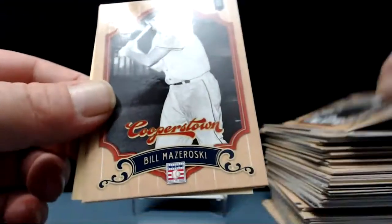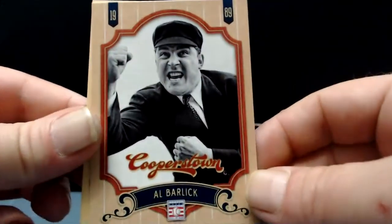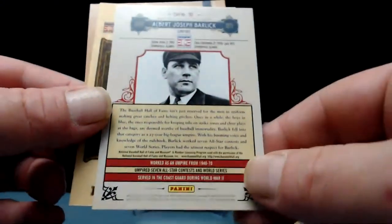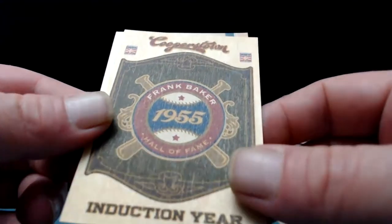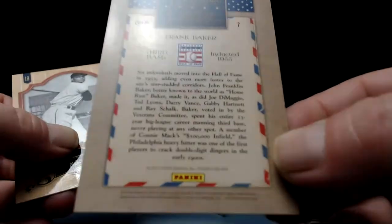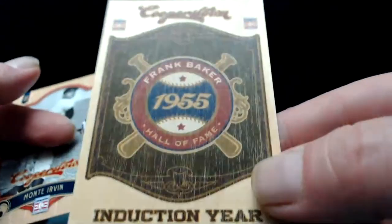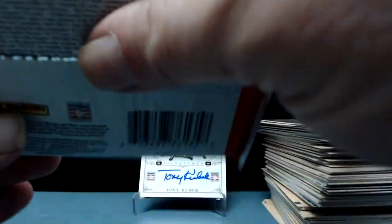There has to be something numbered on the back that we've missed. Gary Carter. Bill Mazeroski, Al Barlick — look at that guy, he's excited. He's an umpire from Springfield, Illinois. Frank Baker, inducted 1955 — that's a really weird feeling card. Frank Baker, third base — the stock on this card is different, it's coarse. Pretty neat, I like it. And Monte Irvin brings us to our last pack.